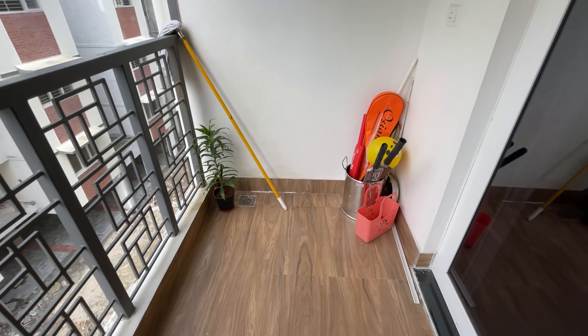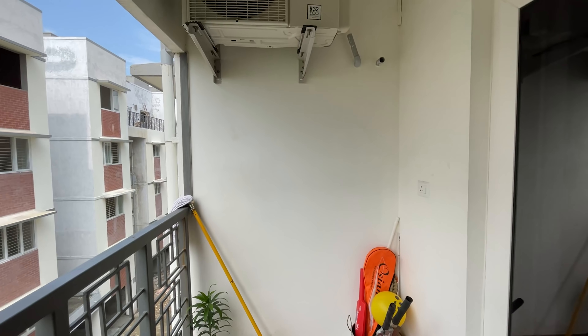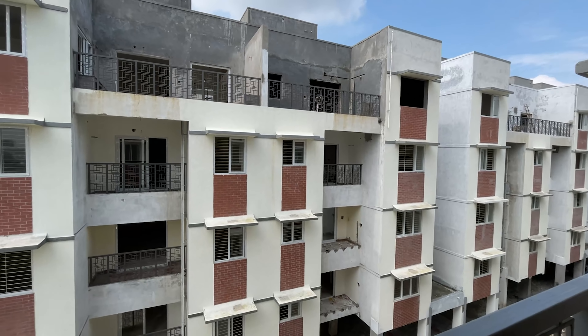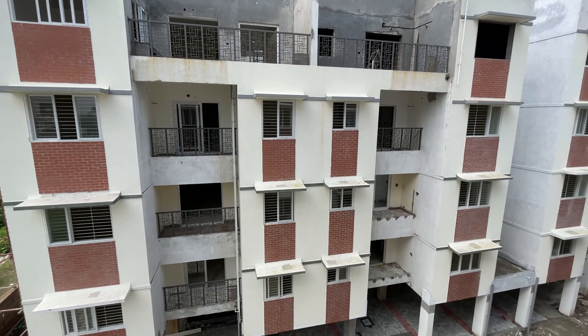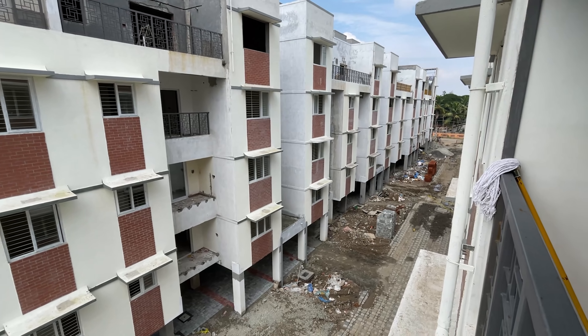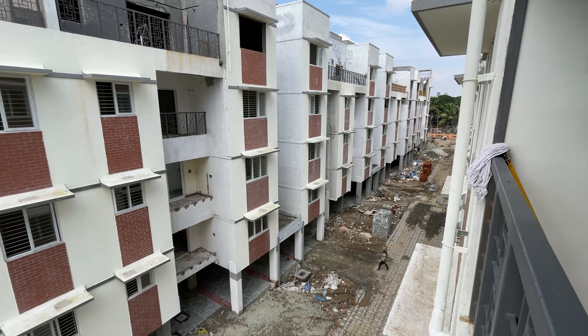This is a small dining area. This is a compact kids bedroom with a king-size bed. There is an attached bathroom near the right side. In the bedroom, we have a storage space, a study table, and additional storage space.